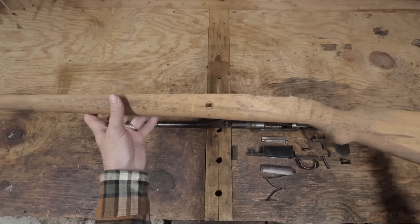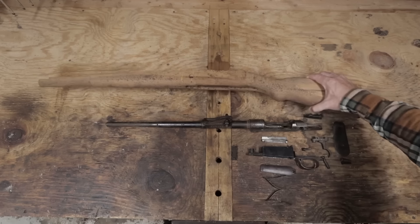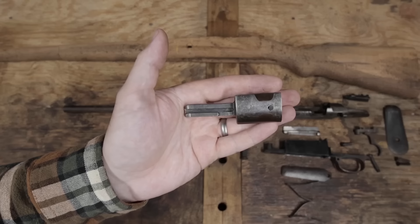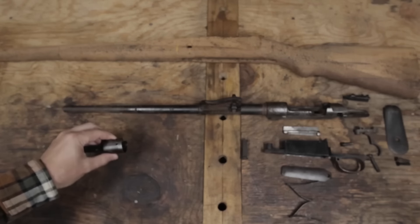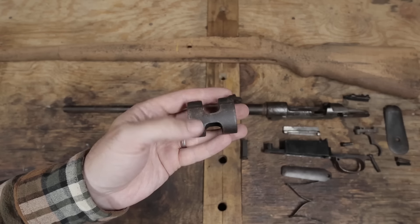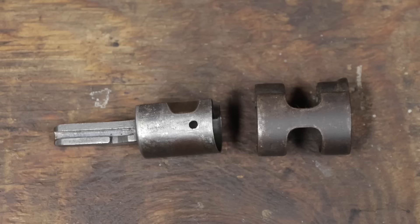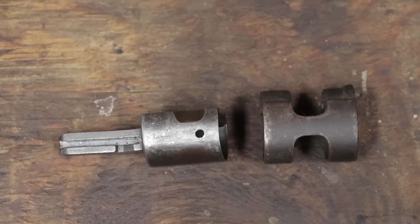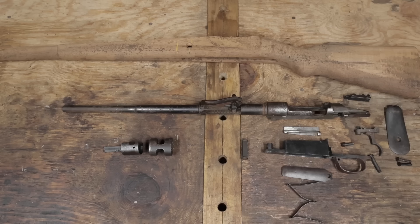I also have a bayonet lug, which is slightly bent, and a front band for a Yugo 1924. Both of these will need to be modified to make the Kar 98. I am missing a major component though — the bolt, which I've been on the lookout for.